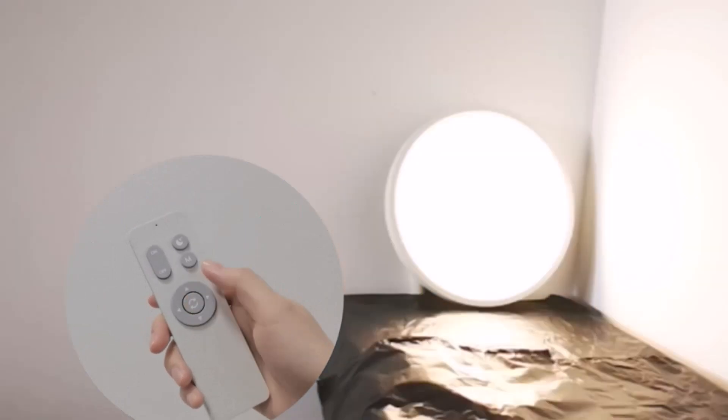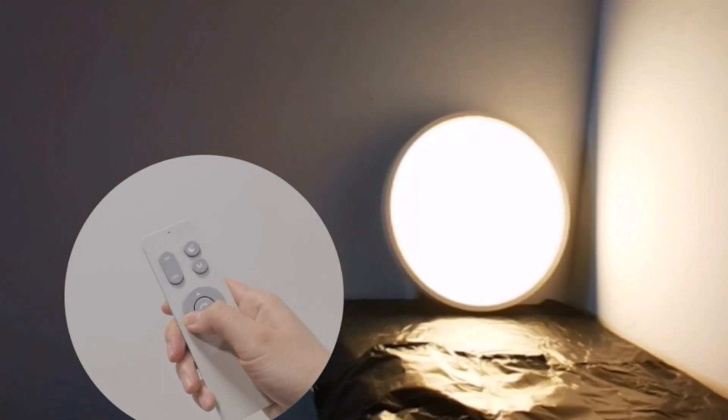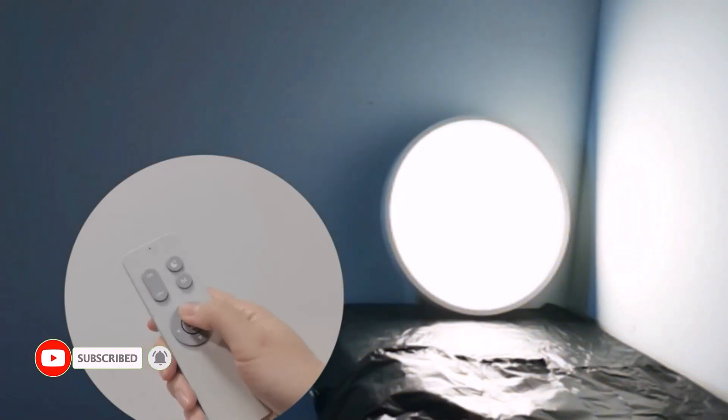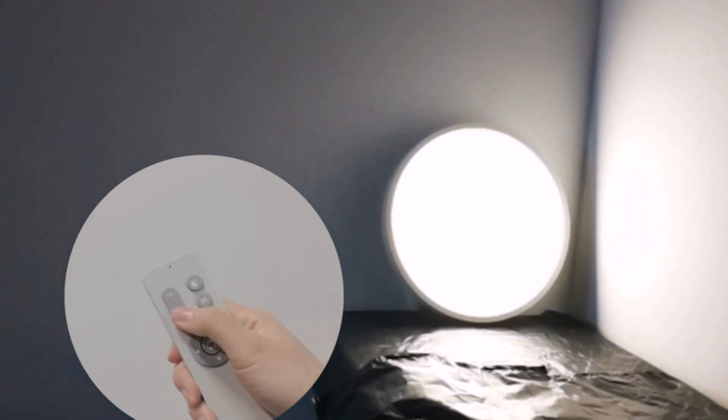It can be used for more than 30,000 hours in typical conditions. The 160 to 269 square foot spaces that this flush mount ceiling light with remote is appropriate for include bedrooms, playrooms, kitchens, cloakrooms, and hallways.